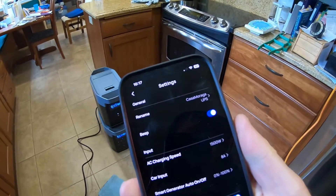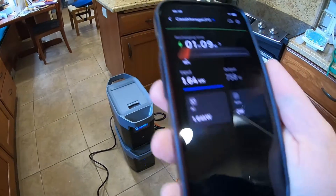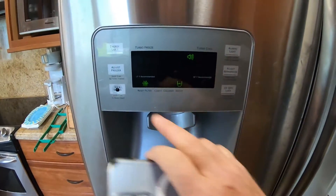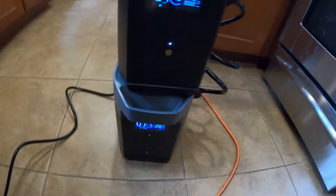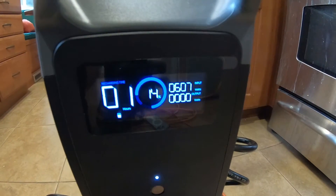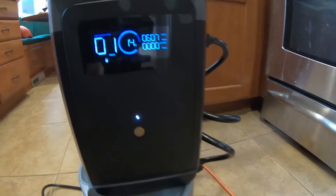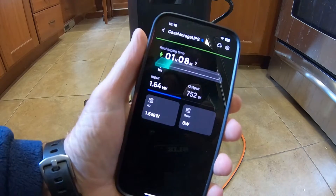It says it's going to take an hour and 9 minutes to recharge. The refrigerator is running fine. Temperature is still minus 2 and 38, which are our settings. The input on the main unit is 1,650 watts — a little over 1,500 — and the extra battery is only getting 600 watts. Main unit is at 6% and the battery is at 14%. We'll come back in about an hour.